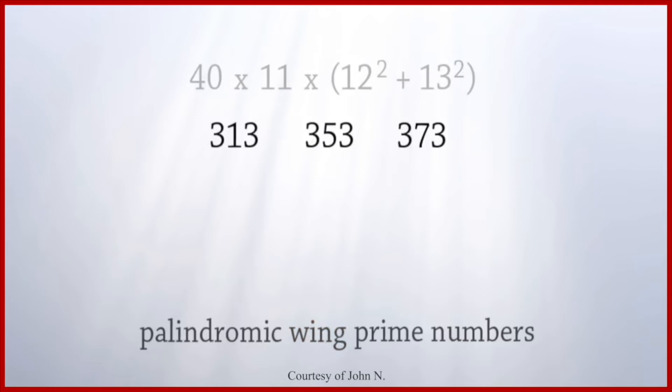For example, 11,311. The middle digit is unique, and the digits on both sides are the same. There aren't many palindromic wing primes. Our example, 11,311, is only the 16th palindromic wing prime.